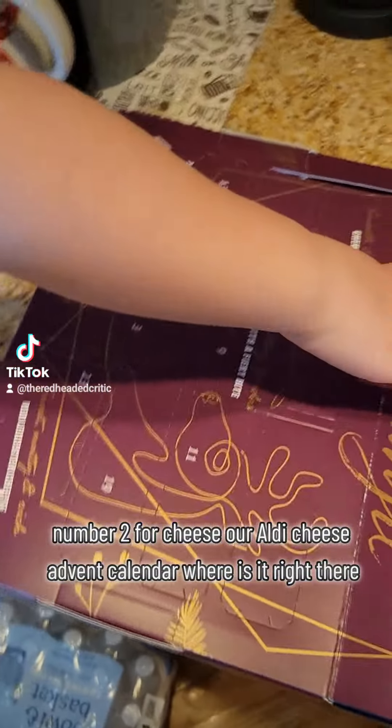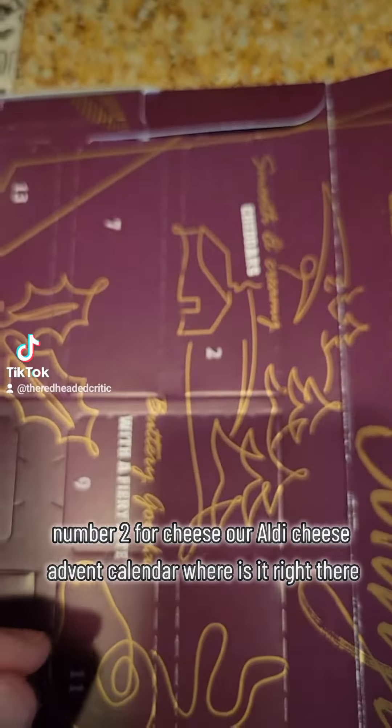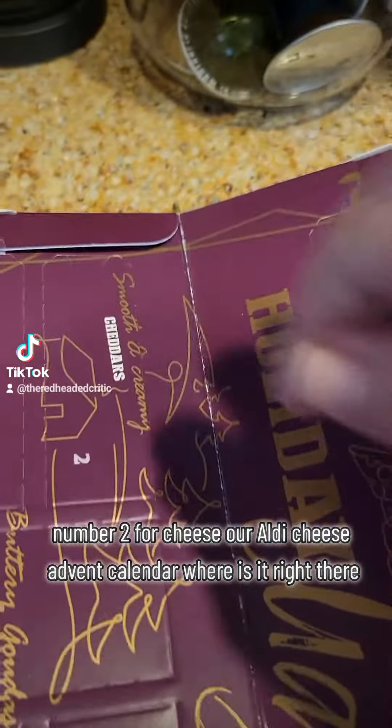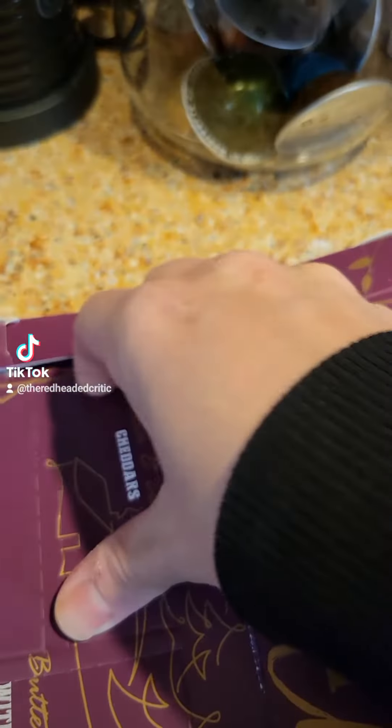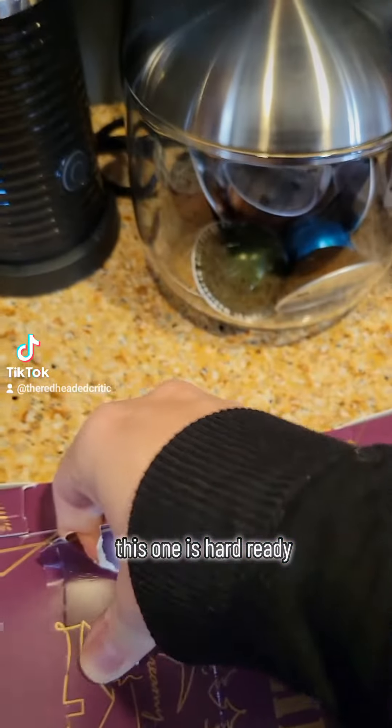Advent Day 2! Find number 2 for cheese — our Aldi cheese advent calendar. Where is it? Right there? This one is hard. Ready?